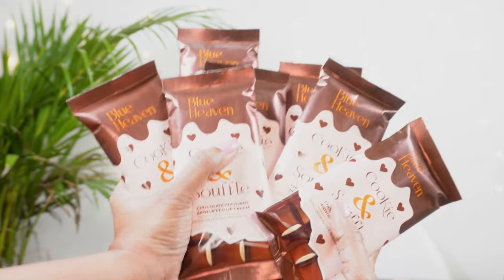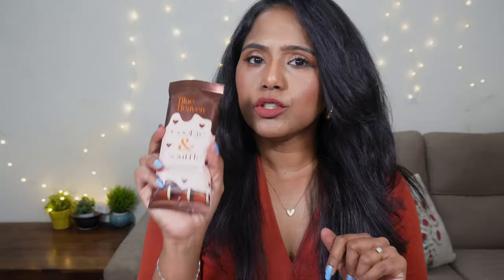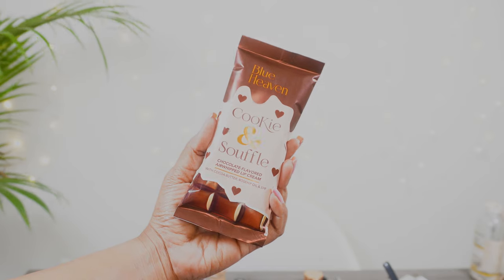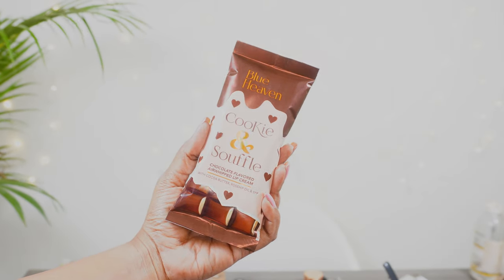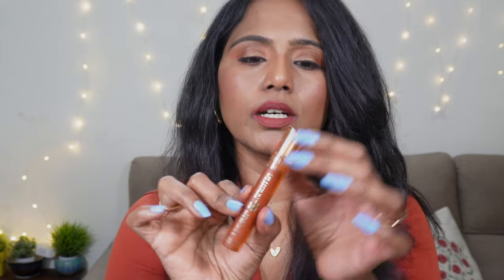There are a total of 12 shades in this collection. I think I have picked 9 out of 12. Coming to this Cookie and Sauflin lipstick, this is how the outer packaging of the lipstick looks like. You have all the details mentioned in the packaging. It's a very beautiful bar chocolate kind of packaging and you have the expiry date, price, name, and other details mentioned. Inside you have this beautiful chocolate kind of packaging and this is the actual lipstick, with info mentioned here.